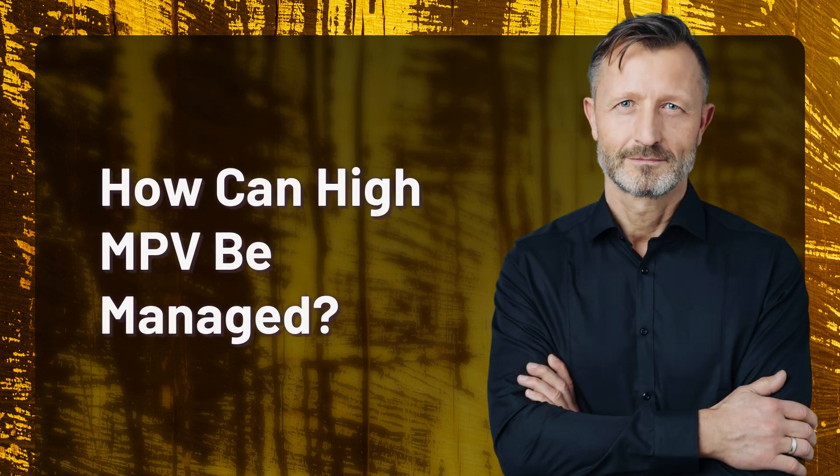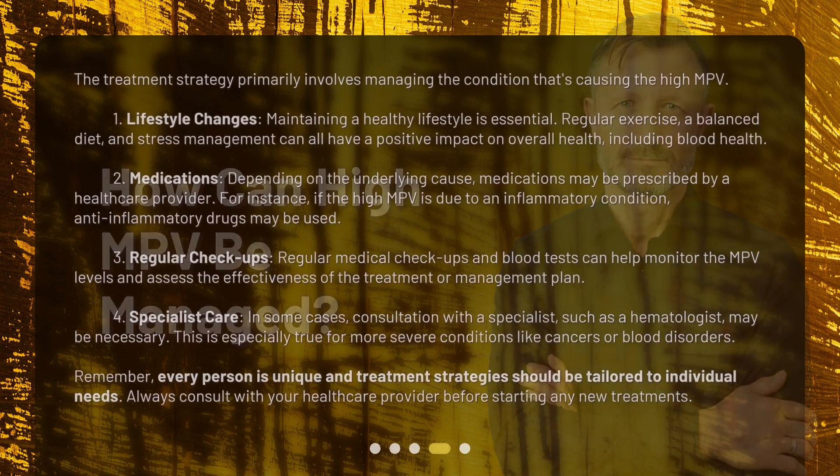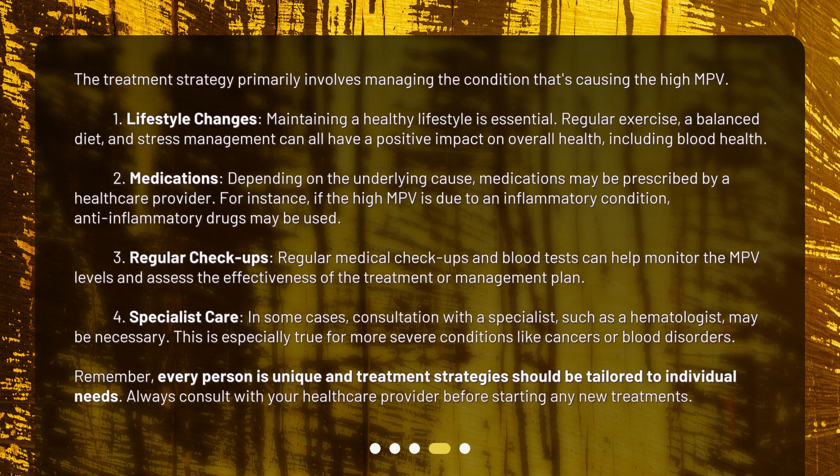How can high MPV be managed? The treatment strategy primarily involves managing the condition that's causing the high MPV. First, lifestyle changes: maintaining a healthy lifestyle is essential. Regular exercise, a balanced diet, and stress management can all have a positive impact on overall health, including blood health.